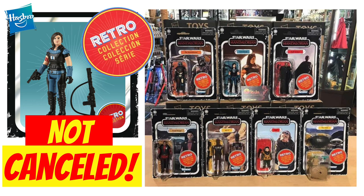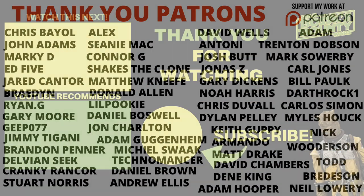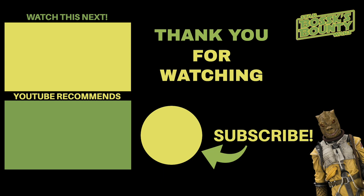It was just interesting to see this image last night on Instagram, so I thought I'd make a video about it — just to let you know that Cara Dune has not been cancelled from the retro collection like some people thought. We are getting her, but this will be your last ever opportunity to get a figure based on Cara Dune or Gina Carano, whichever you want to say, because she has been sacked from Lucasfilm. Let me know your thoughts in the comments below, drop a like if you've enjoyed it, and we'll see you on the next one.